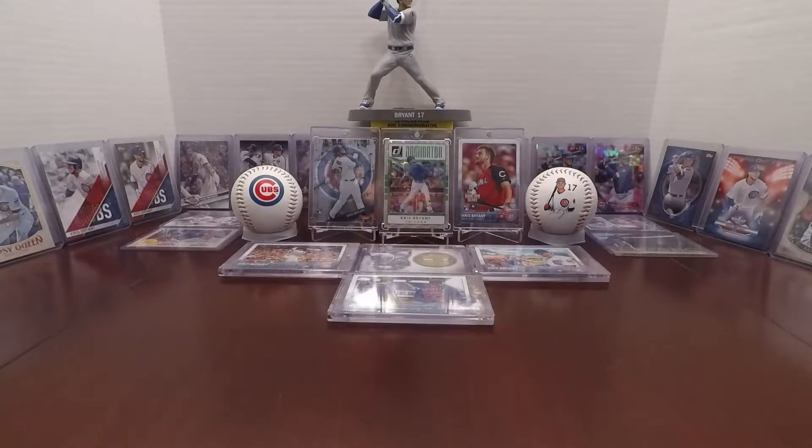What's up YouTube, Jay here. As you can see, this is part of my KBPC in the background, one with a lot of the base cards that I found in some lower end boxes or packs.